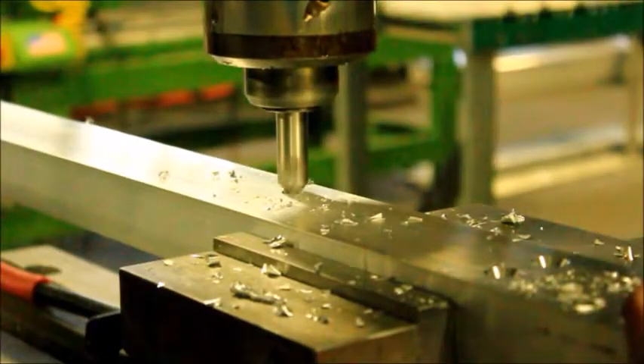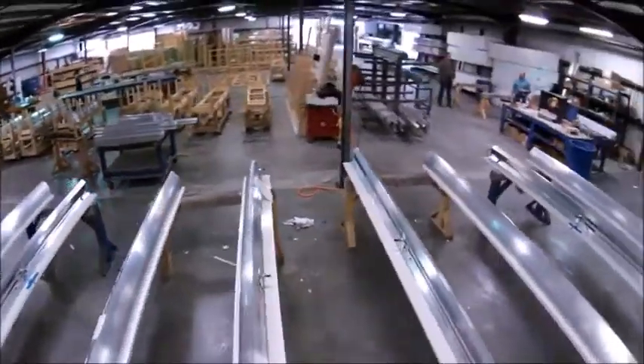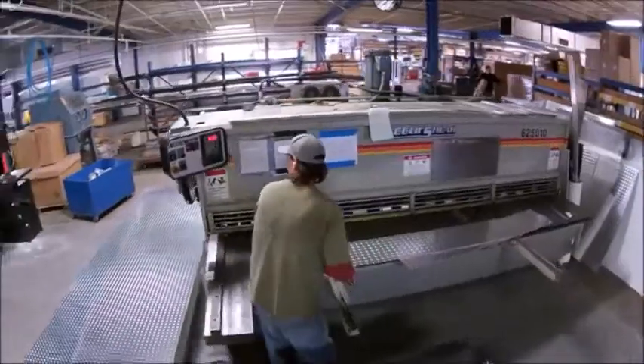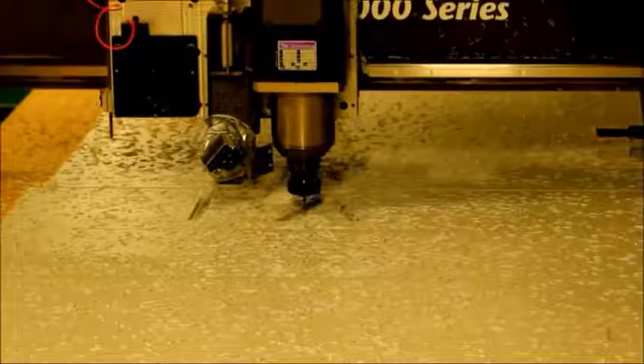Frank Doerr strives to constantly improve. Our 60,000 square foot state-of-the-art manufacturing facility in Newport, North Carolina uses a blend of CNC-controlled equipment for speed and accuracy with traditional hand craftsmanship for assembly and finish work.